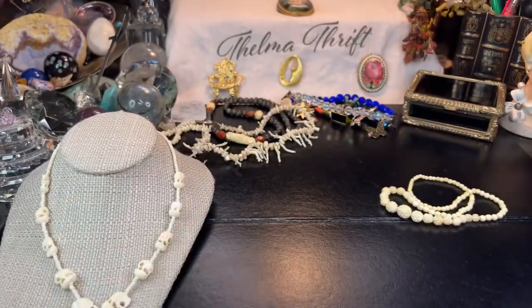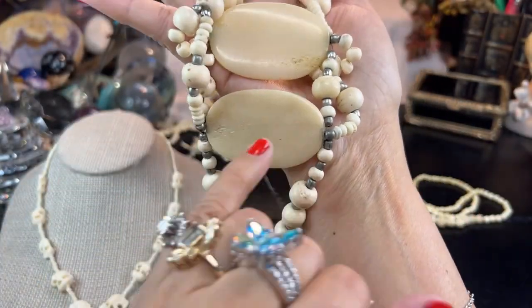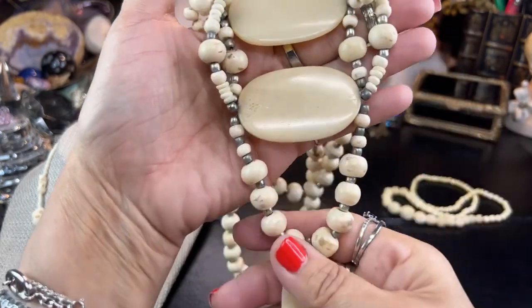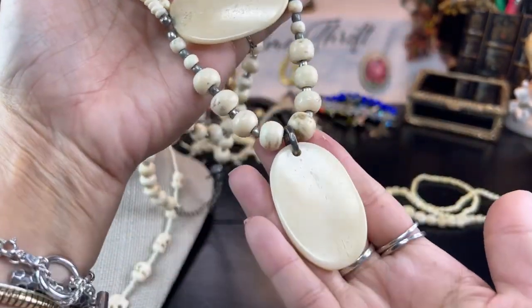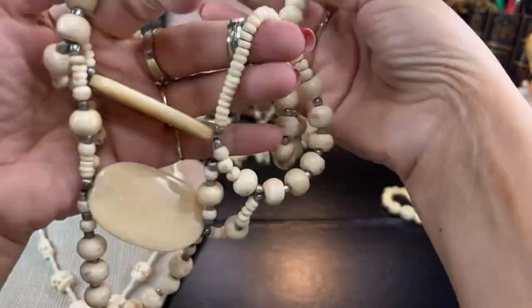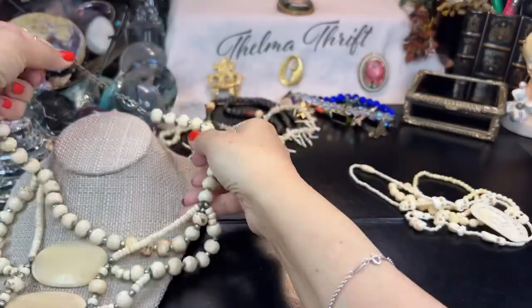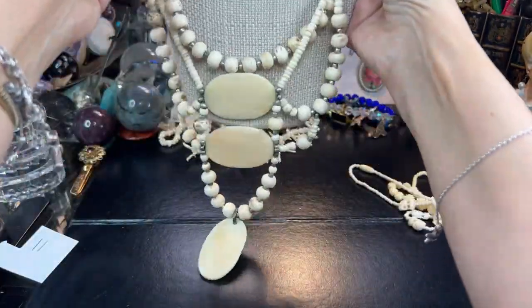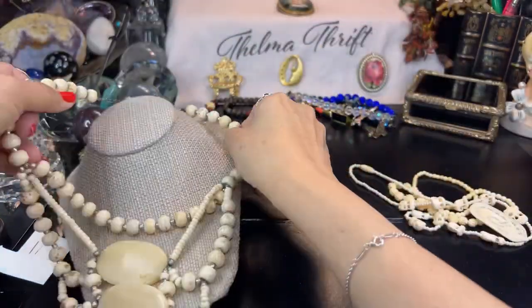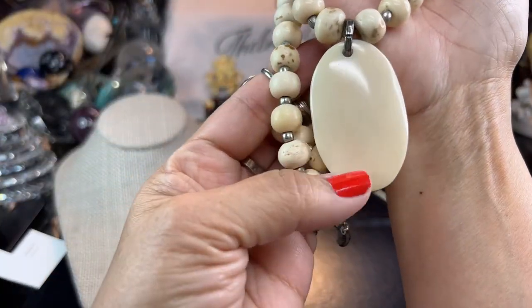Here is another bone piece — you can see again those porous, almost pockmarked areas on the bone. That is pretty obvious on this one. This is a beautiful piece that came out of a jewelry lot a while back. It's a nice long, really tribal-looking piece — and you can see the big difference between these materials when you compare them side by side.